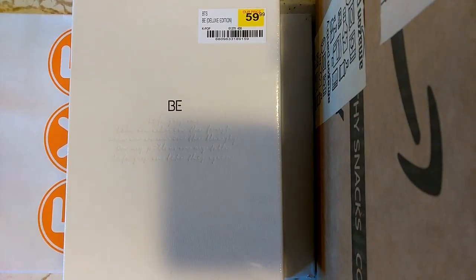Hello, I finally got this album BE by BTS — this is the deluxe edition. When the essential edition comes out on February 19th, I'll probably be getting that as well, just so I have both versions.